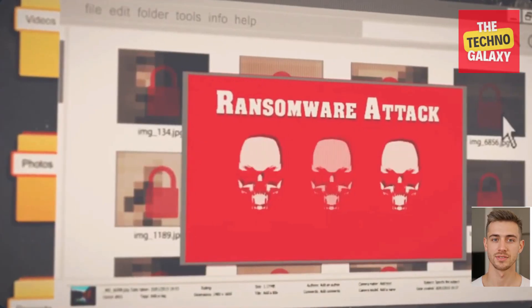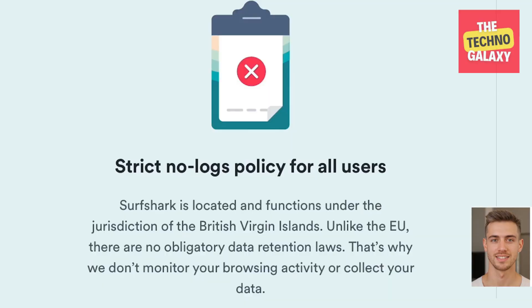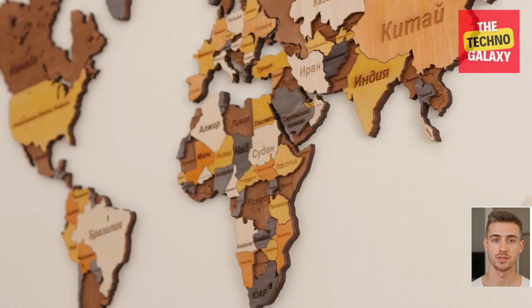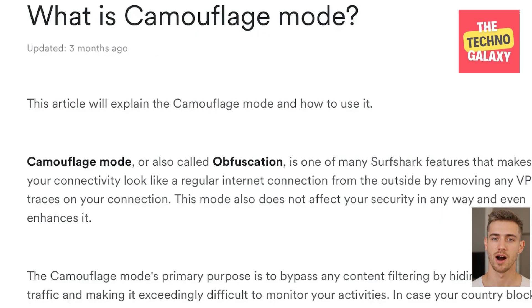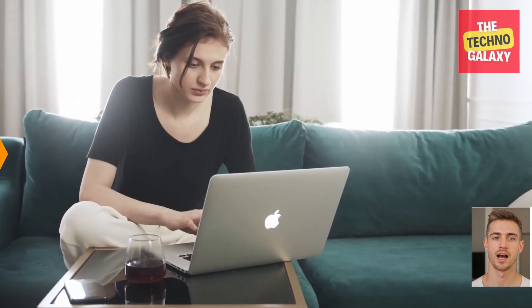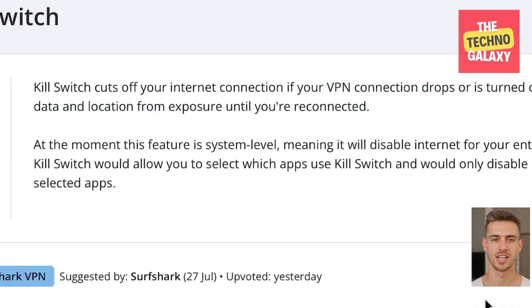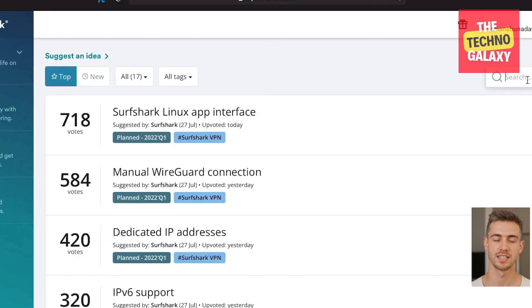However, encryption alone is not enough. That's why Surfshark has a strict no-logs policy, which means they do not see or access your internet activity and cannot show or sell it to anyone, like a lot of free VPNs do. Surfshark also uses a camouflage mode in countries where the use of VPN is banned or not permitted, making it impossible for your internet service provider to see that you're using a VPN. Another feature worth mentioning is the Kill Switch, which disables your internet connection on a system level if your VPN connection drops without warning, ensuring your sensitive information is always under protection.